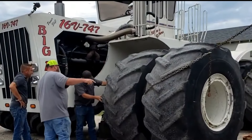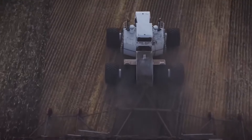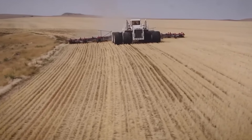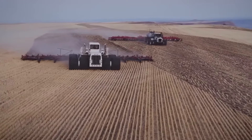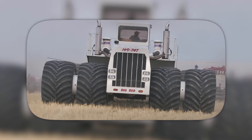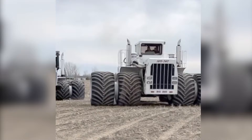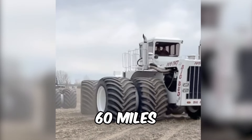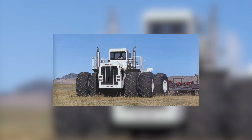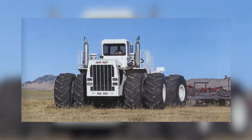Originally crafted by Ron Harmon and the skilled crew of the Northern Manufacturing Company, this behemoth was tailored for the Rossi Brothers cotton farmers in Bakersfield, California. For over a decade, it tirelessly performed deep ripping duties, showcasing its unmatched strength and durability. The reins were later passed to Willowbrook Farms, who continued to utilize the tractor for deep ripping tasks. Today, the Big Bud 16V 747 stands just 60 miles from its birthplace in Montana, owned by the Williams Brothers since 1997, calling Chouteau County home as an integral part of their cultivation operations.